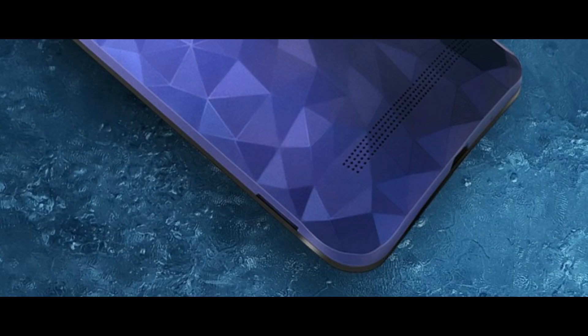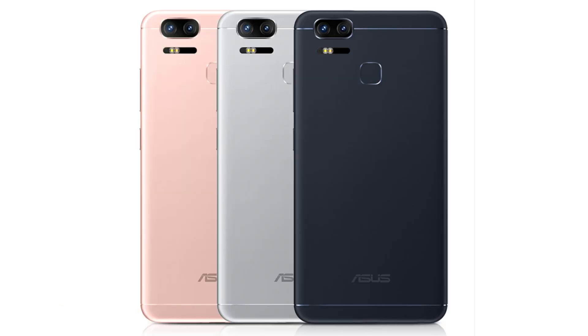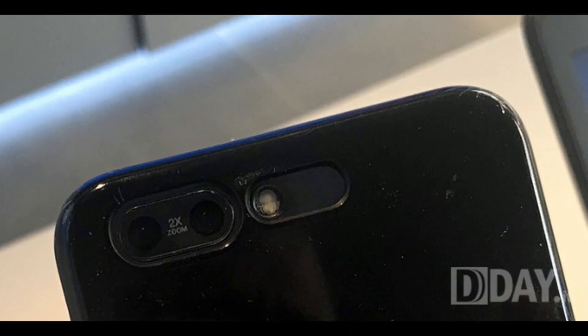Zenfone 4 Pro hardware and software: there is an octa-core Kryo Qualcomm Snapdragon 835 SoC processor running at 2.3 GHz plus 1.9 GHz, with Adreno 540 and 6 GB RAM for driving the system in an efficient manner. The handset boots on Android 7.1 Nougat operating system.